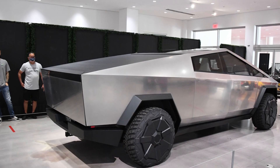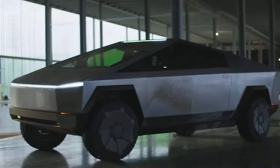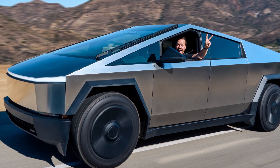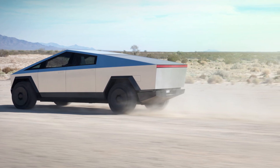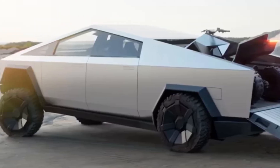While the Cybertruck's range is a bit disappointing, customers can purchase a range extender that reduces the size of the bed but increases the truck's range by 130 miles. Tesla hasn't talked much about the range extender, and it's not yet available for purchase, so the numbers could change.